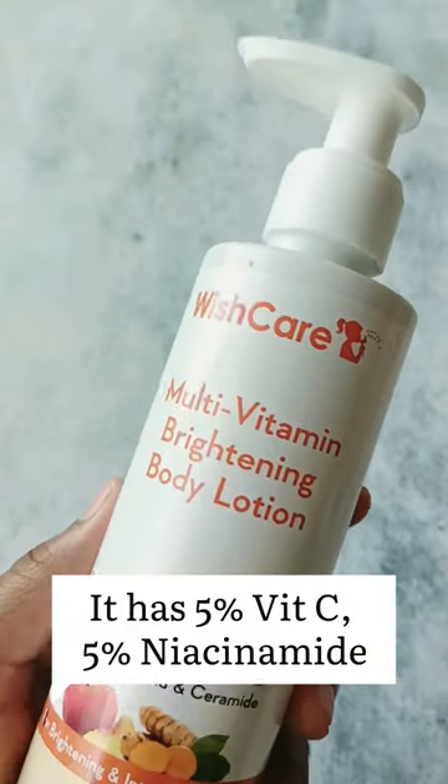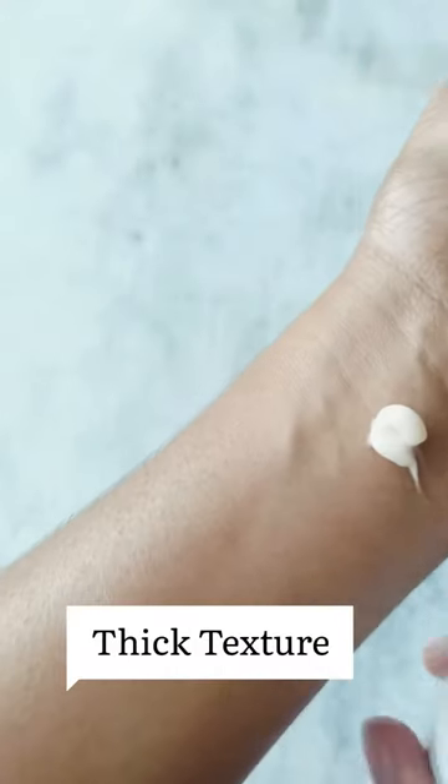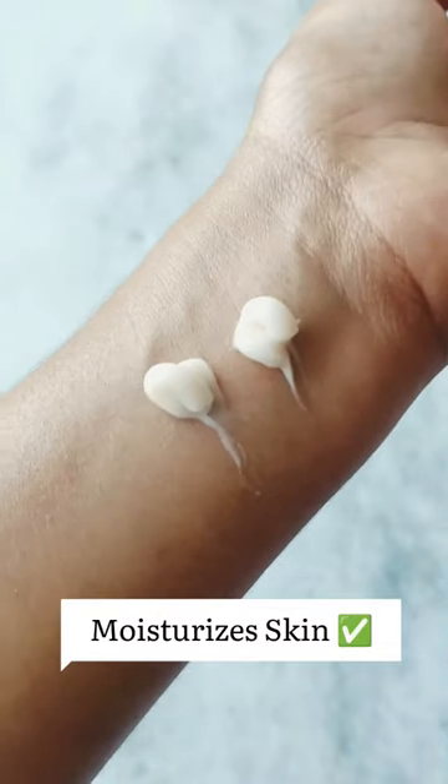Next we have the Multi Vitamin Brightening body lotion from Wishcare. It has 5% vitamin C and 5% niacinamide. The Wishcare one has a slightly thicker texture when compared to the Dr. Sheth one. It is very very moisturizing.